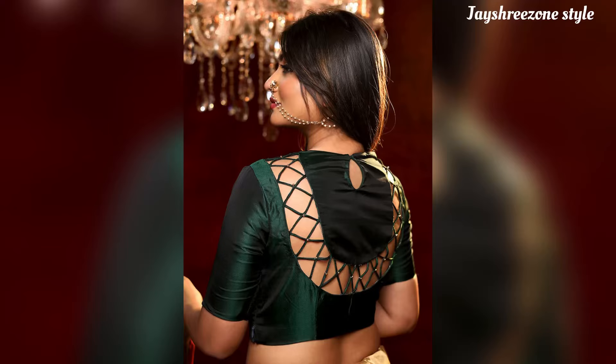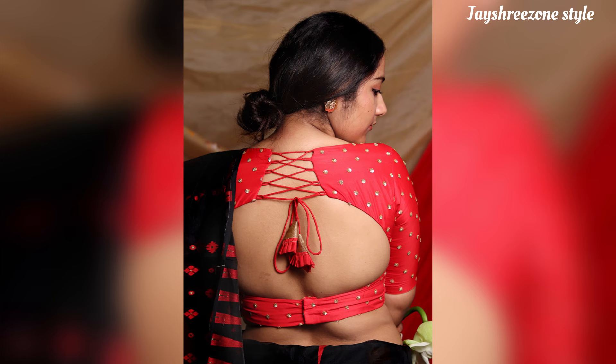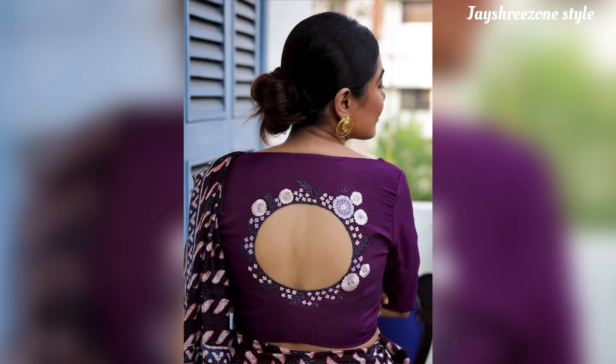Hey guys, welcome back to my channel. In this video you will get really unique back neck designs in blouse. I hope you will like this video.